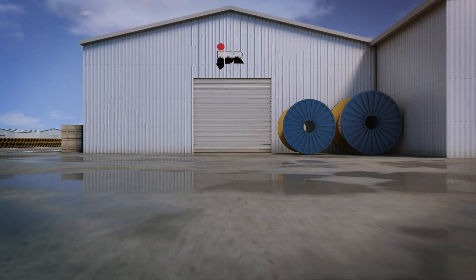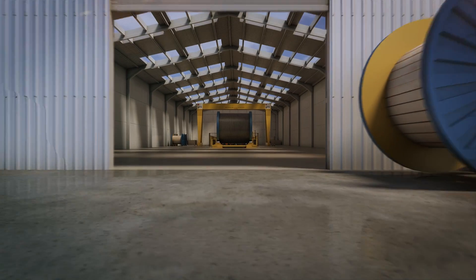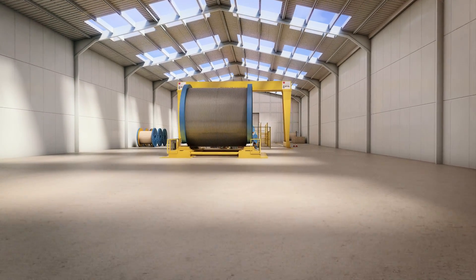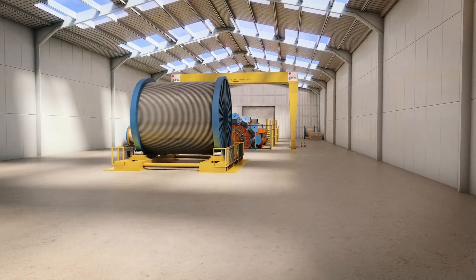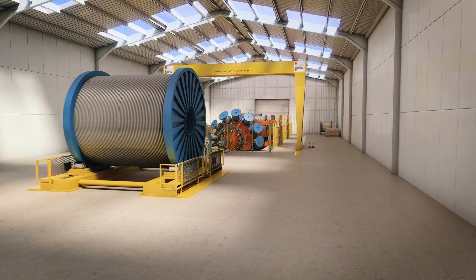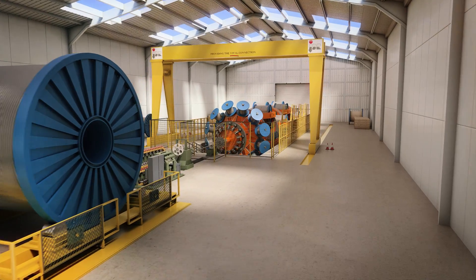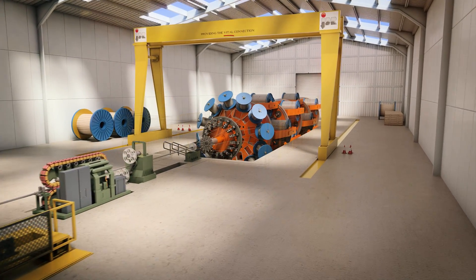At JDR's Centre of Excellence for Umbilical and Cable Manufacture in Hartlepool, UK, we deliver specialist products to the global offshore energy industry. This includes static and dynamic steel tube and thermoplastic umbilicals, power cables, power umbilicals and flying leads.